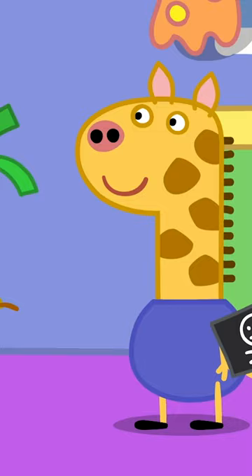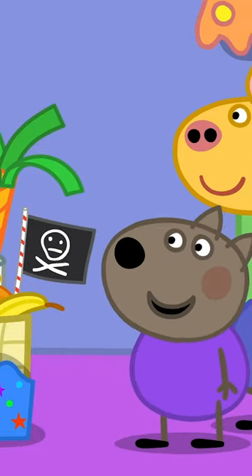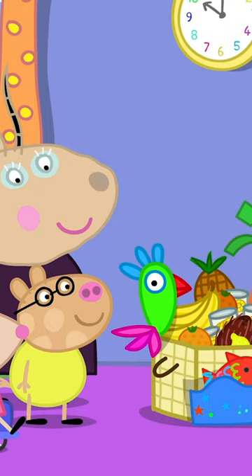Oh, perfect. I've made a pirate flag. Yo-ho-ho! Thank you, Danny. The hamper is finished. Who will be the lucky person to win our hamper?